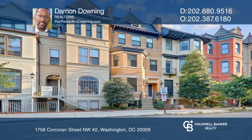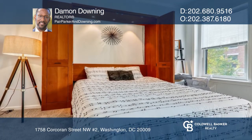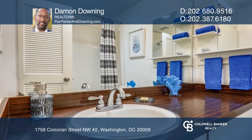Introducing this studio apartment inside a classic DuPont Victorian row house. Features include a Murphy bed that conveys with the unit, allowing for maximum flexibility of the living space, and a galley kitchen that can be closed off to the main living space.